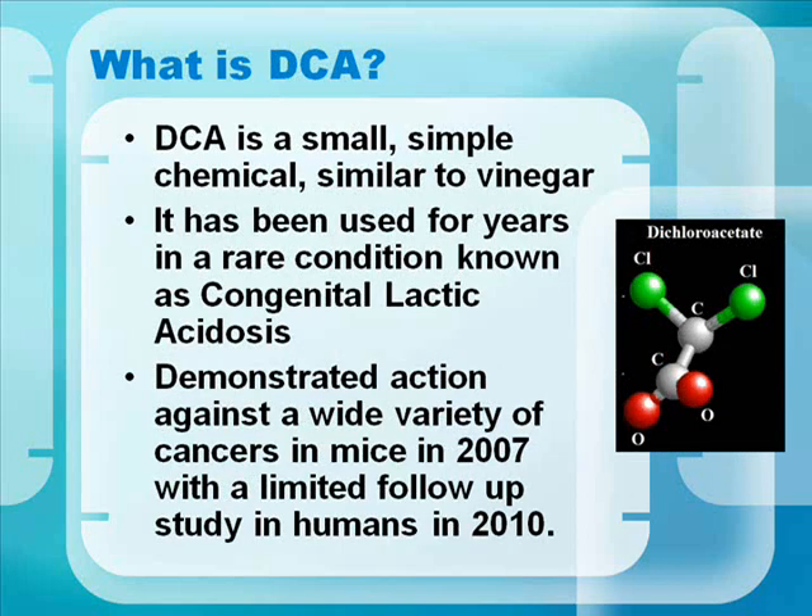DCA is a small, simple chemical similar to vinegar. It's been used for years in a rare condition known as congenital lactic acidosis. It demonstrated action against a wide variety of cancers in mice in 2007, with a limited follow-up study in humans in 2010. The reason for the limited follow-up is that DCA is not patentable, so there's limited interest from big pharma.